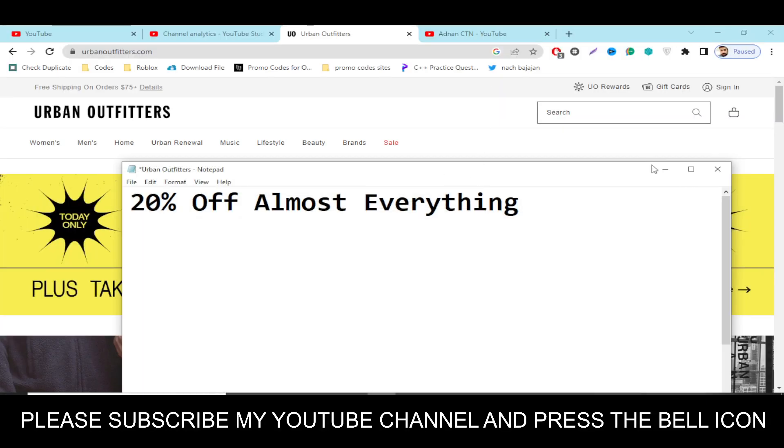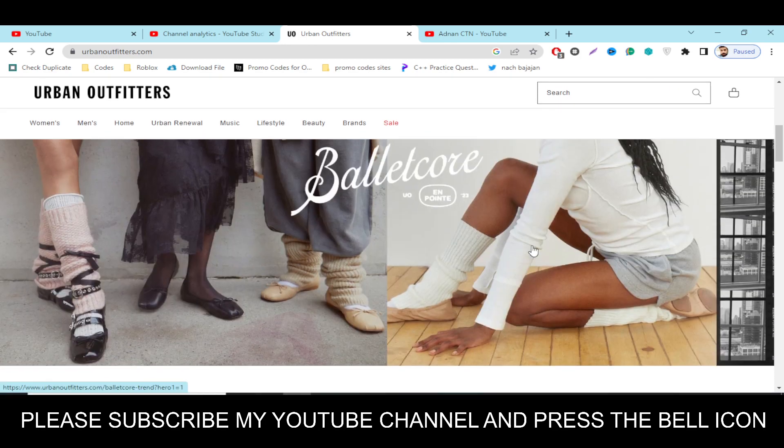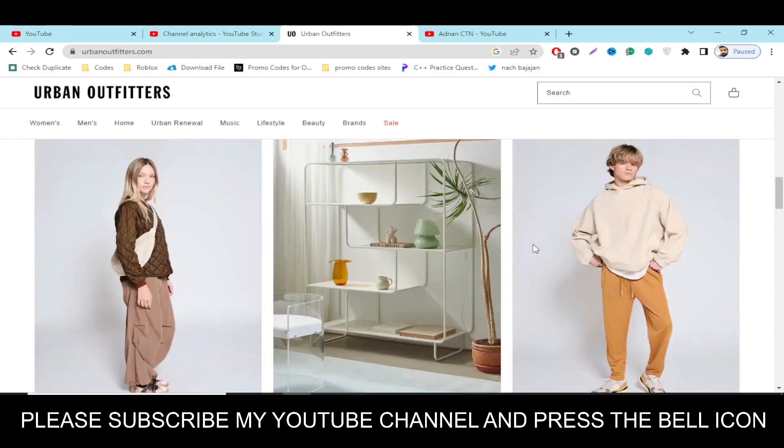Hey, what's up guys, welcome to my YouTube channel Adnan City. Today I'm going to provide you a new promo code for urbanoutfitters.com, so stay tuned. Please like this video and subscribe to my YouTube channel.